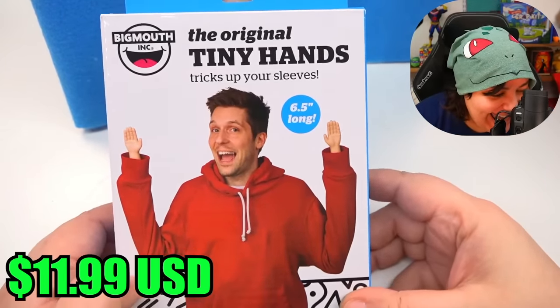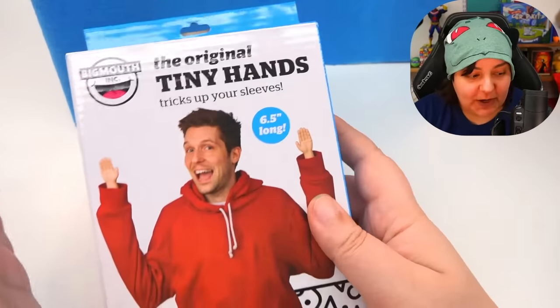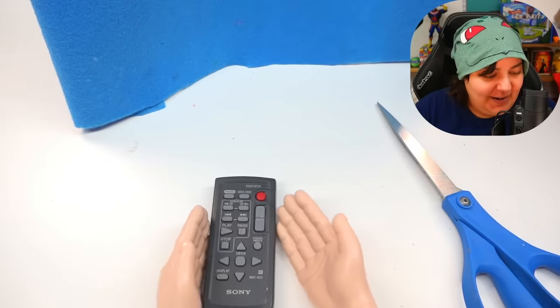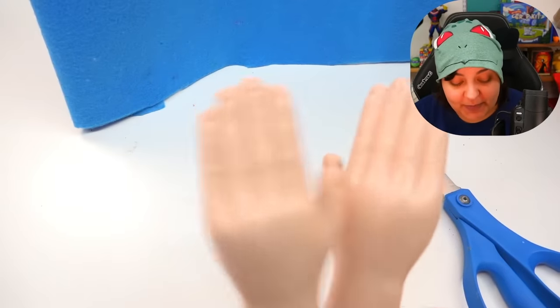Oh my god — we have tiny hands! I've actually tried to buy tiny hands a few times and they were always sold out. So I'm really happy to get these. For those of you who have no idea what they are — they're basically tiny rubber hands. So you can try and pick up stuff like this. I know it's juvenile but this is my humor. So yeah, I'm pretty happy with these.